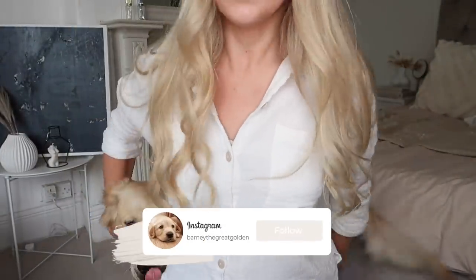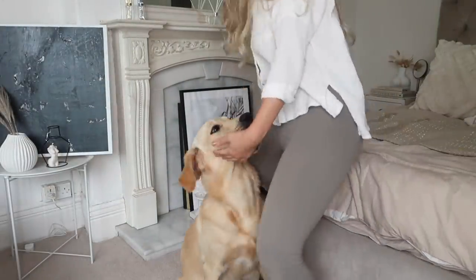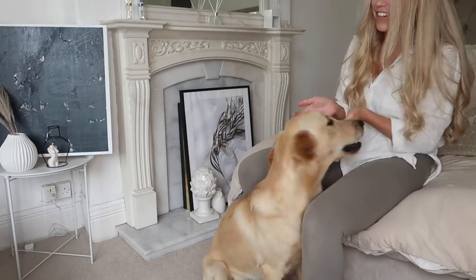Oops, sorry, I just sat on him. Are you going to go on the bed? He's literally gone through my legs. Oh my god. Why are you always the star of my intros now, huh?